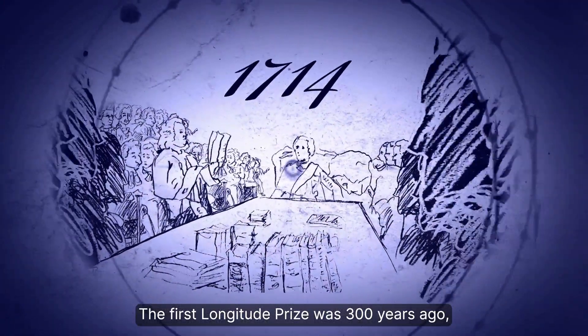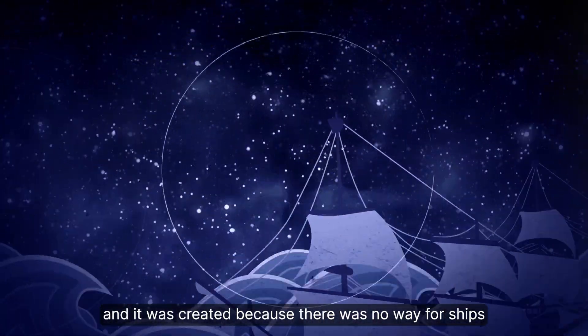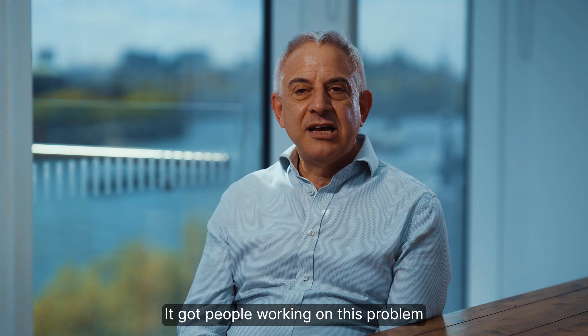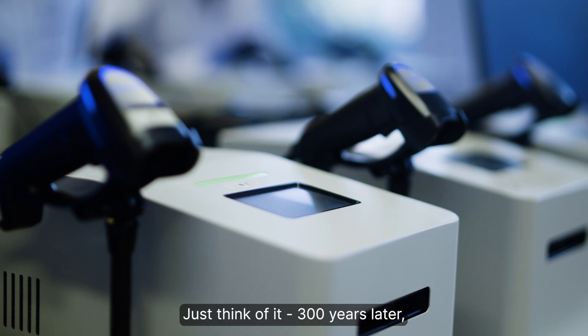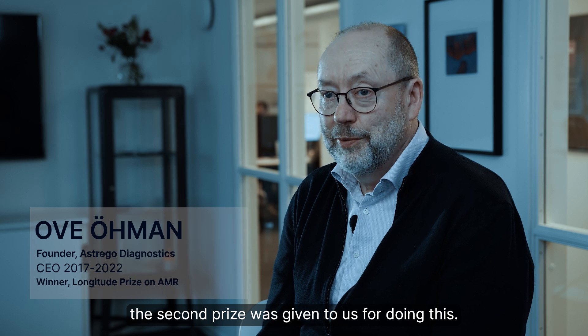The first Longitude Prize was 300 years ago and it was created because there was no way for ships to track longitude. It got people working on this problem who never would have been working on it. Just think of it — 300 years later the second prize was given to us for doing this.